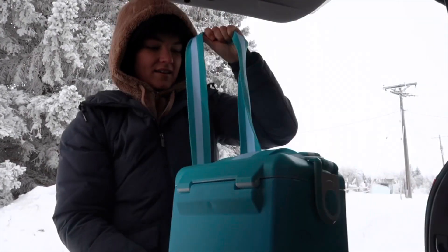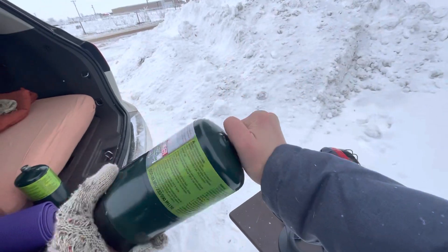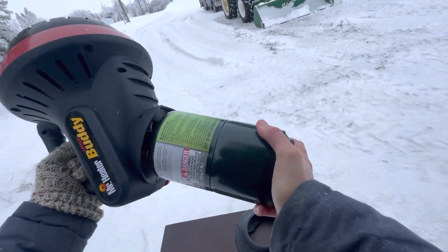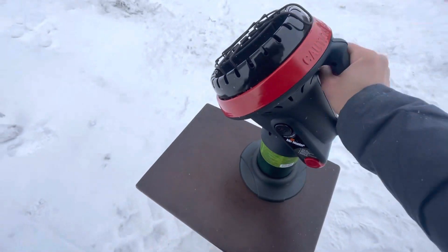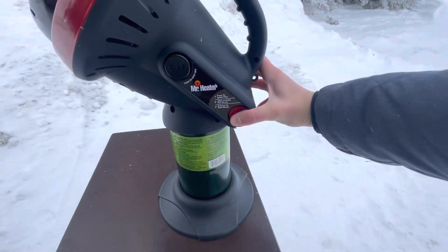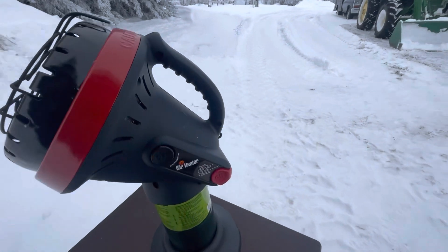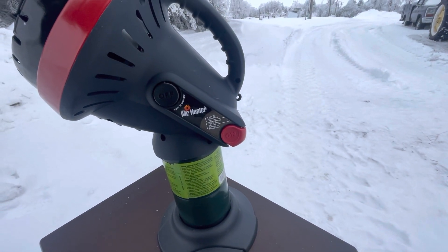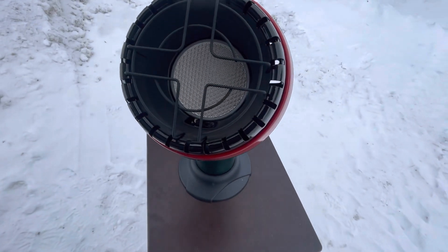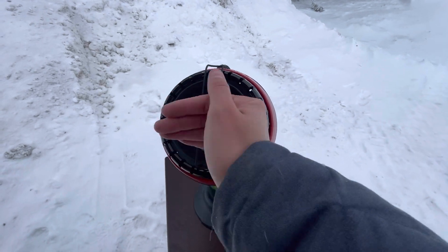I have all of my stuff for my breakfast here, but first I want to set up my heater and see if that works. Nothing's happening. Okay, why is this not working? Push to ignite after lit, hold for 30 seconds. Okay, so it's definitely giving off heat — it just is not as bright as I thought, but if you look closely you can see it is giving off heat.